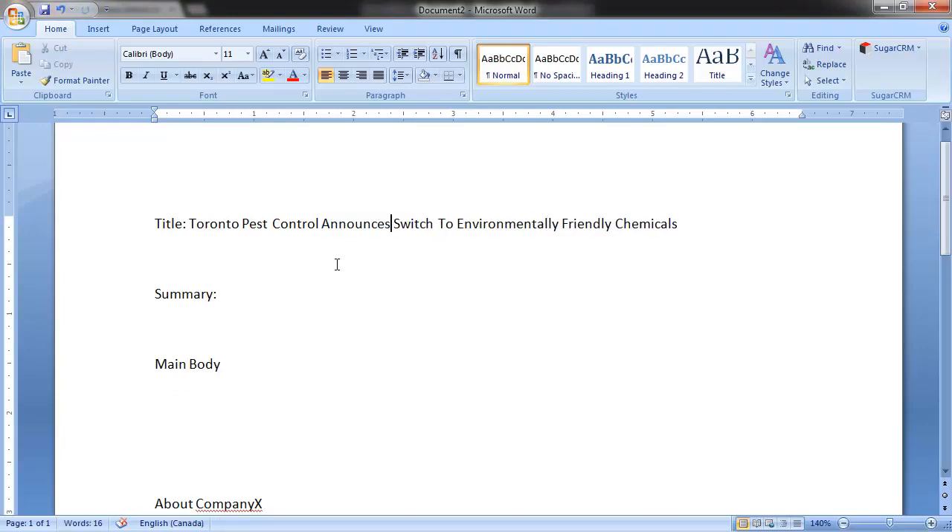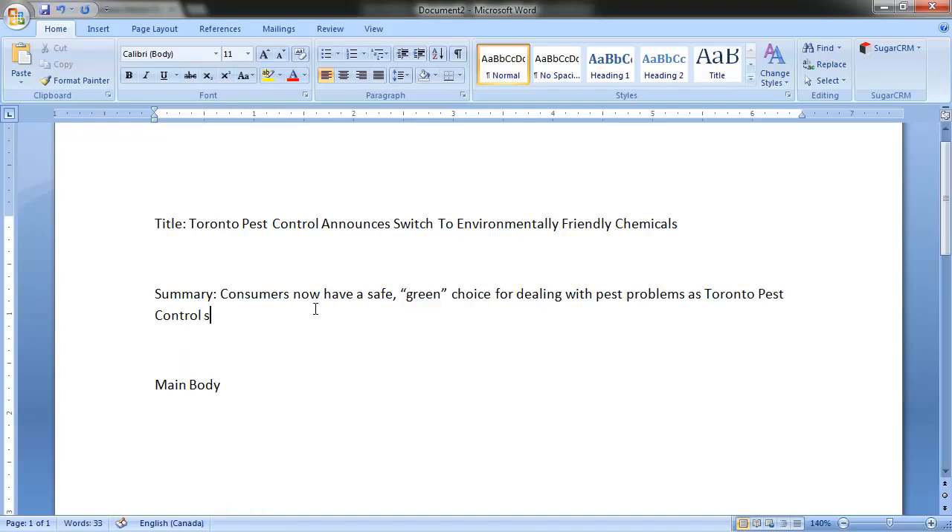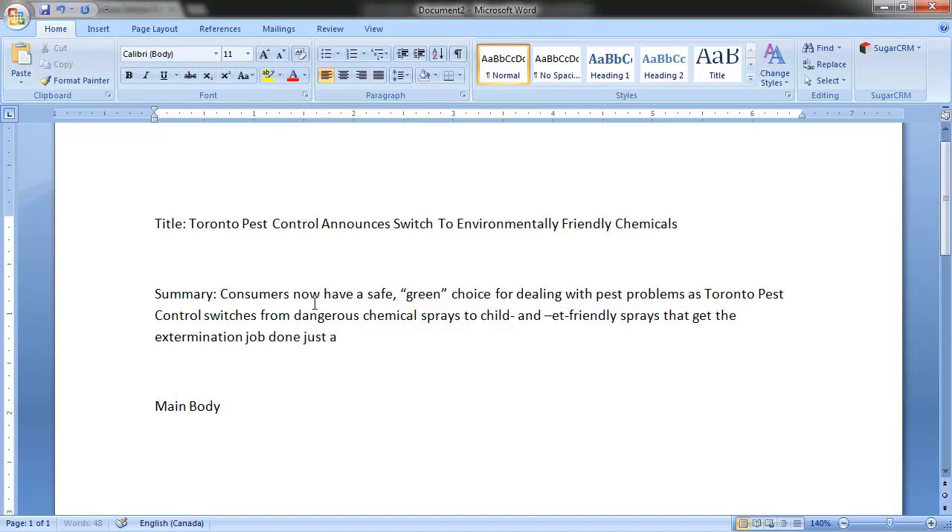That title stays more within the facts of the announcement and doesn't try to say how amazing you are. Next, you can optionally write a summary which will appear below the title and before the main body of the release. A summary almost reads as a subtitle. Our summary could be something like: 'Consumers now have a safe green choice for dealing with pest problems as Toronto Pest Control switches from dangerous chemical sprays to child and pet friendly sprays that get the extermination done just as well.' The rest of the press release will cover exactly what prompted the change — whatever the announcement is.